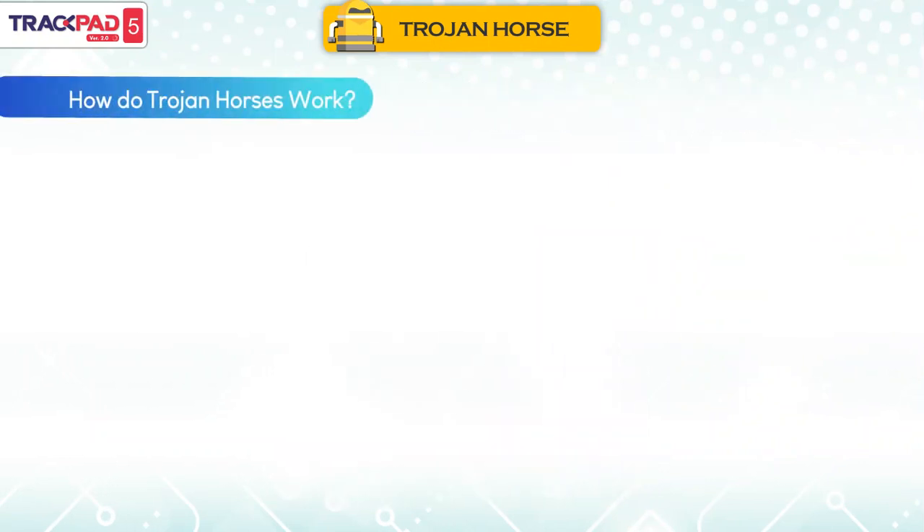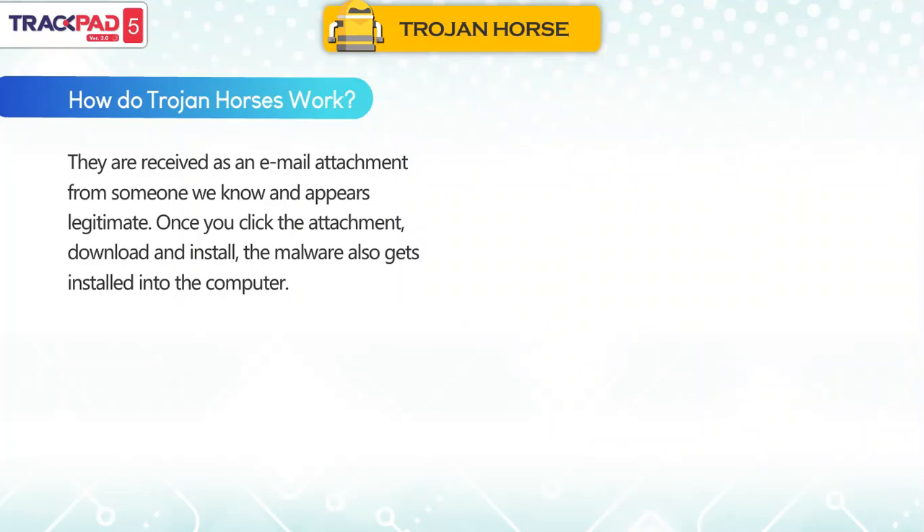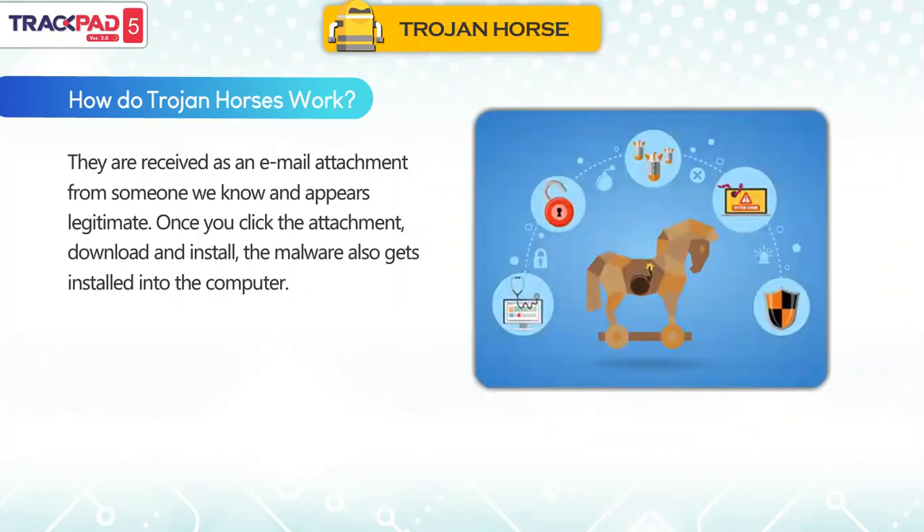How do Trojan horses work? They are received as an email attachment from someone we know and appear legitimate. Once you click the attachment, download and install it, the malware also gets installed into the computer.